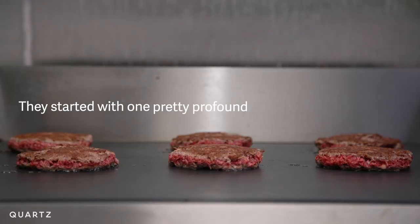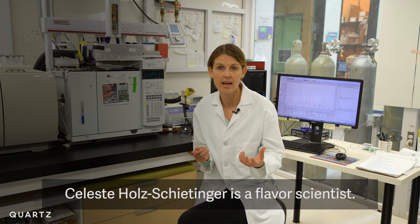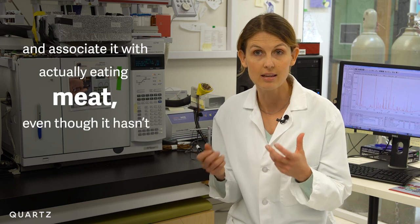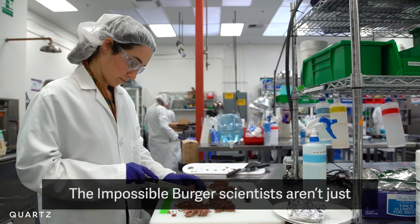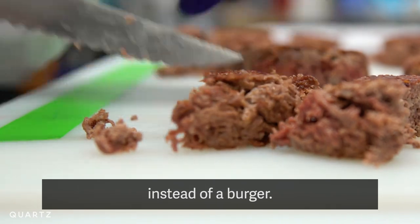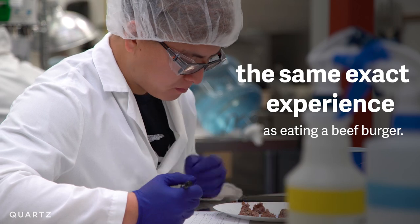They started with one pretty profound question: what makes meat, meat? Celeste Holtz-Schiedinger is a flavor scientist. How do you get your brain to actually eat a food and say 'yum,' and associate it with actually eating meat, even though this action hasn't come from an animal? The Impossible Burger scientists aren't just making a vegetarian patty you can eat instead of a burger — they want it to be the same exact experience as eating a beef burger.